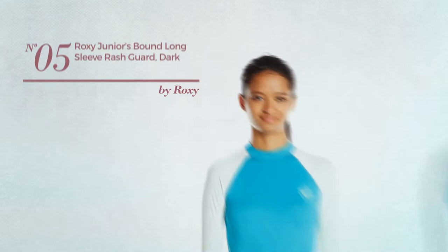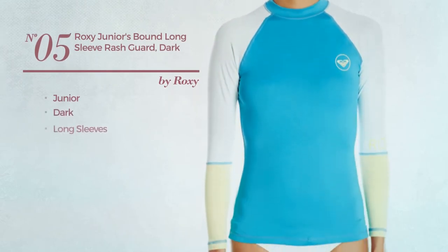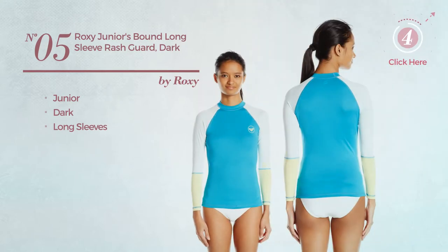Number 5: a junior garment featuring a dark look with long sleeves. Available in 3 other colors.